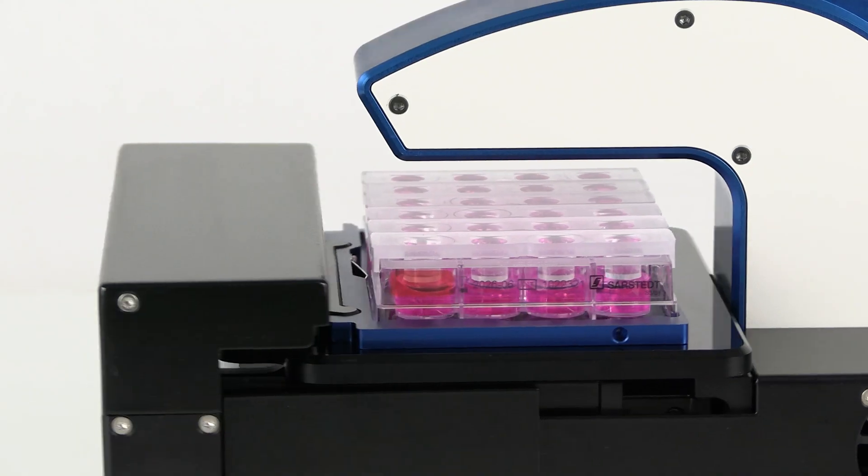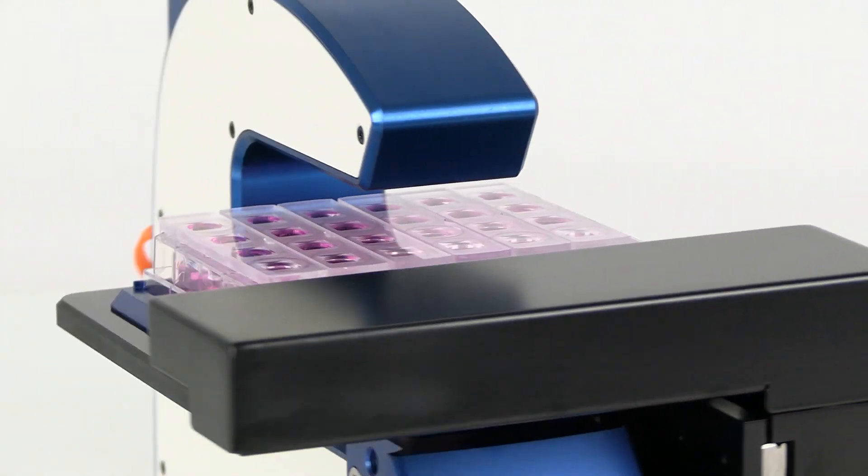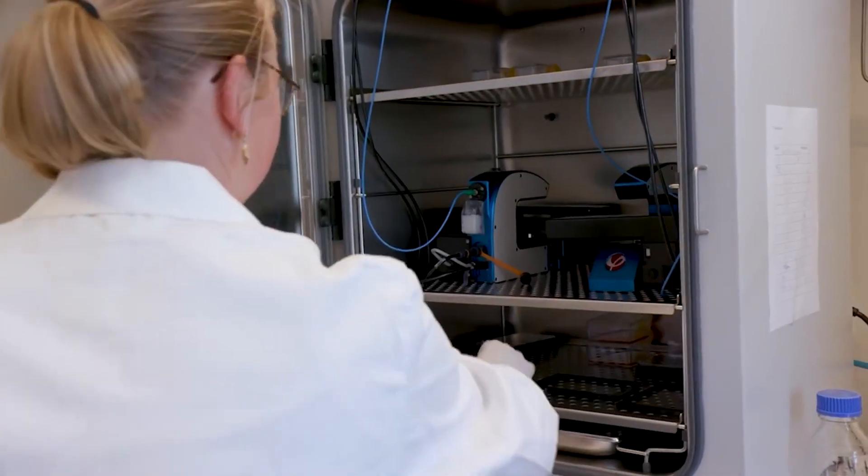We are Phase Holographic Imaging. We build a quantitative microscope that is non-invasive — that means we don't influence the cell. We think that will be the key for the future of regenerative medicine.